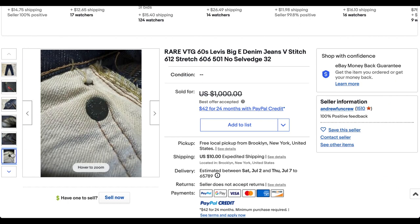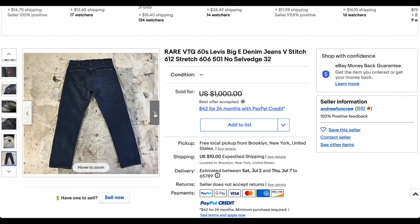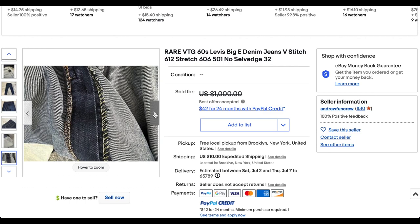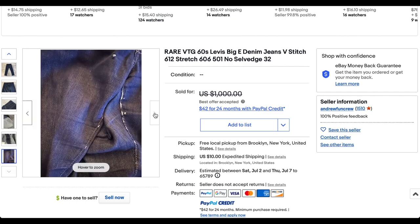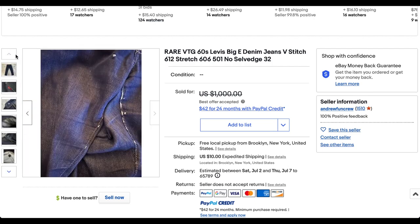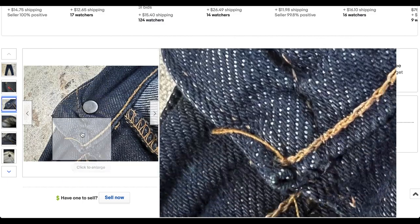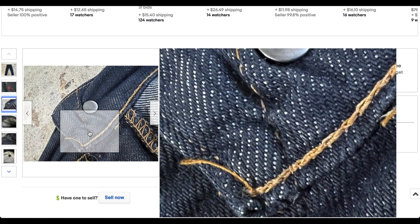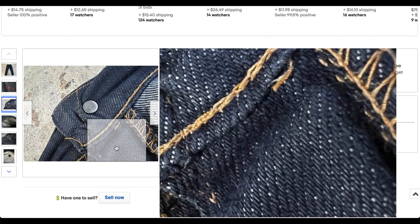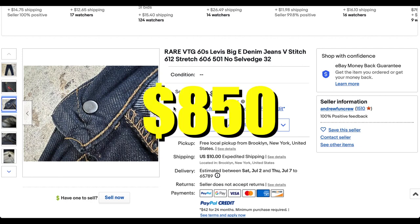This is a fascinating piece — I've never seen it before in my life, never seen an example of it. Obviously I've seen the 606, but this one is definitely unusual. It appears it has all the right markers for a jean at that time. I'd guess probably mid to early 60s — you have the V-stitch, so you're not going to get the late 60s, as the V-stitch was ended before that. Really fascinating pair of jeans. This pair sold for $850 plus shipping.